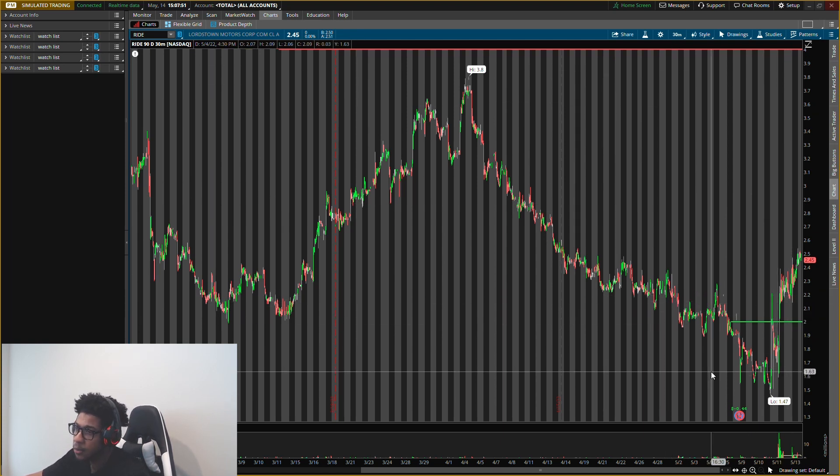So make sure you watch out for these two levels on RIDE. I hope you guys enjoyed the video. Make sure you follow me on Instagram at will.knowledge. Always remember, this is not a recommendation to buy or sell anything — just for educational purposes only. Do not trade anything you see or hear in the video. I'll catch you guys in the next one. Bye.